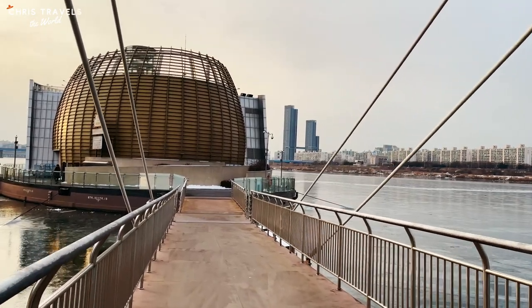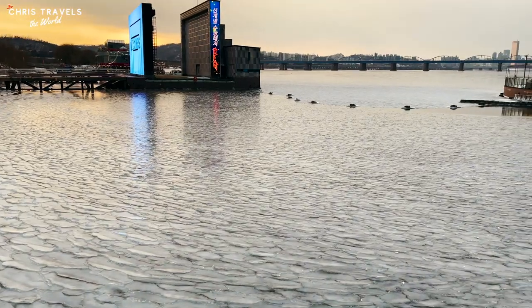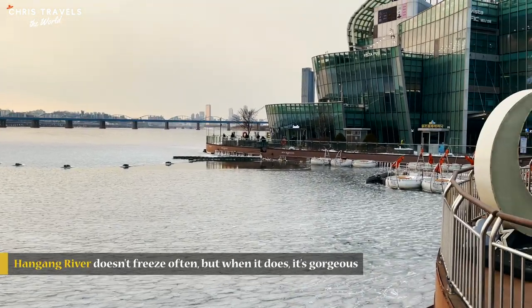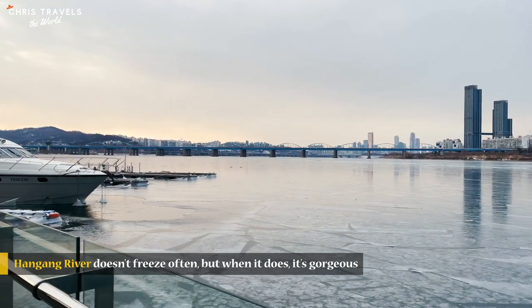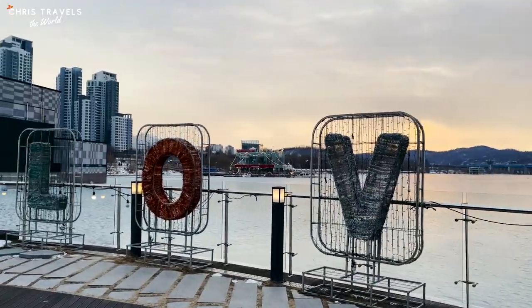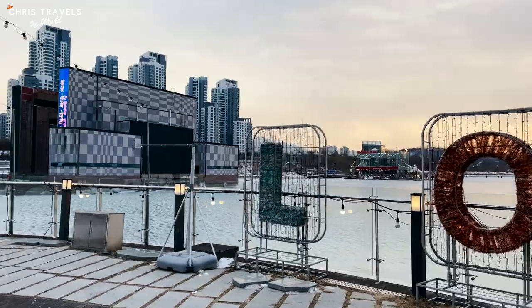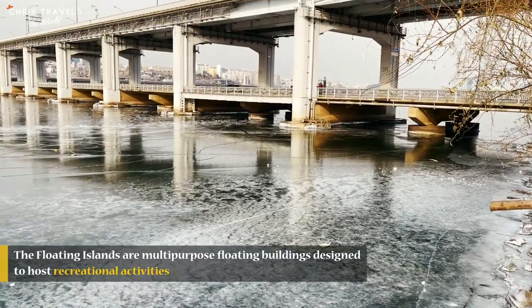I'm at Hangang River and as you can see it's frozen. It's been a really cold couple of days and it's so rare to see this. Two days ago we experienced the coldest day in Seoul in 30 years — it was like minus 18. Hangang River doesn't freeze often, but when it does it's absolutely beautiful. The floating islands are multi-purpose floating buildings on Hangang River designed to host recreational activities.